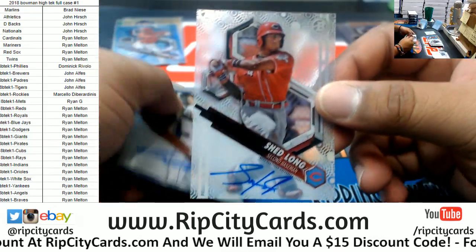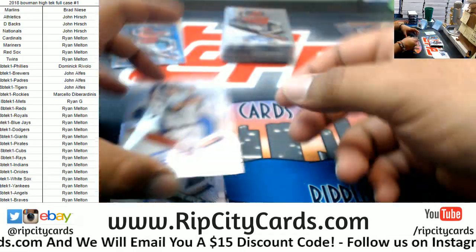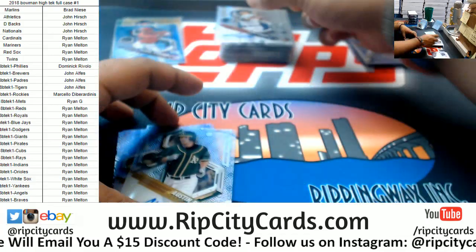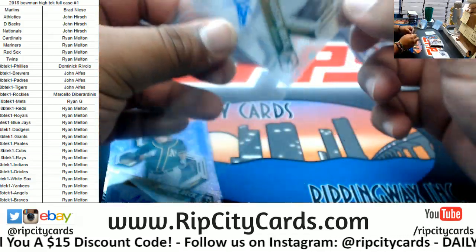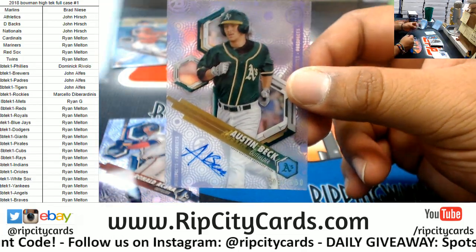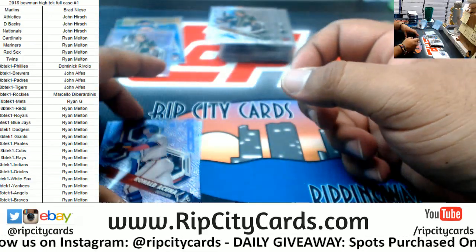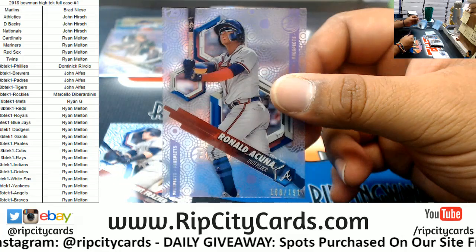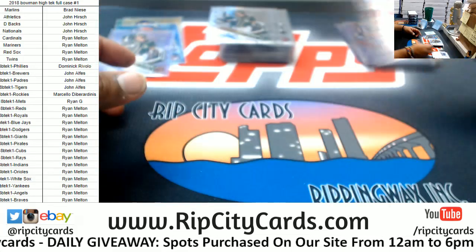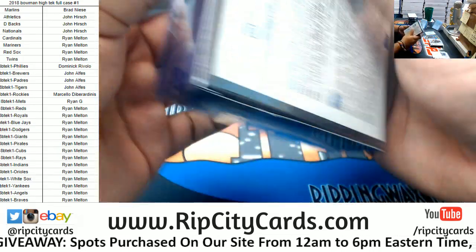Shed Long of the Reds. Another one — Austin Beck, this one's to 150 for the A's. Ronald Acuna, to 191, Braves. An auto of his would be huge. We got four boxes left — let's see if we can hit that.